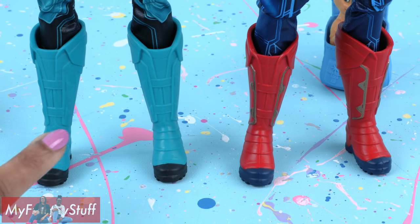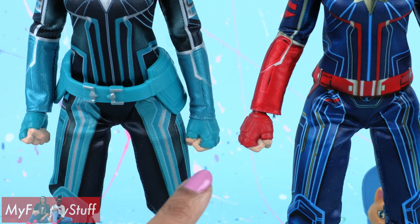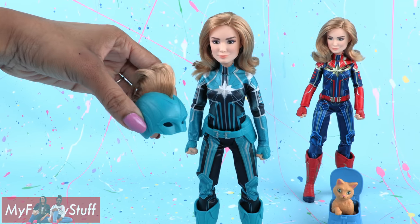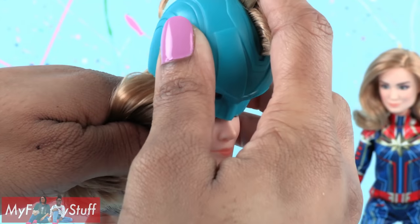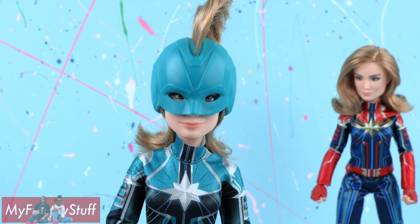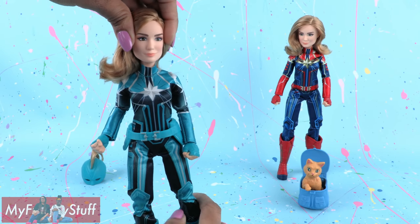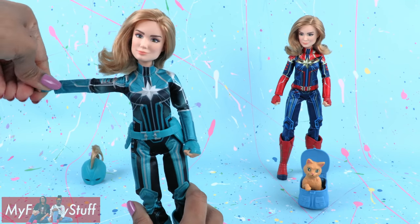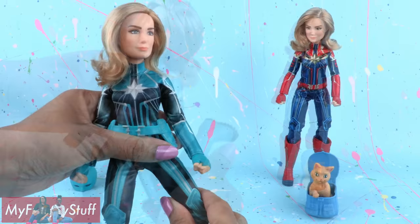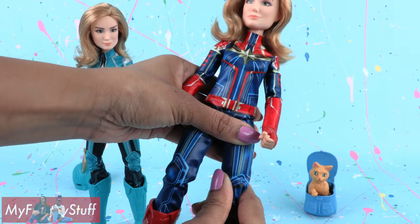The boots are exactly the same except for the color and she has the same sculpted hands. She comes with a helmet that has a mohawk — let's pull her hair back and put on the helmet. You can see her eyes with the helmet on and a little bit of hair hanging out the back. She has the same articulation with movement at the neck, shoulder, elbow, wrist, hip, and knee — plus upper thigh and her leg moves too.